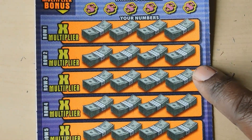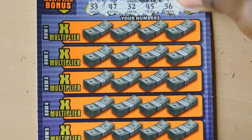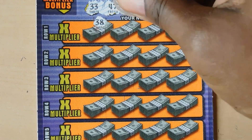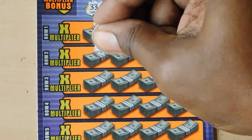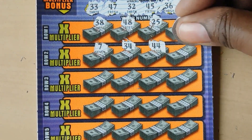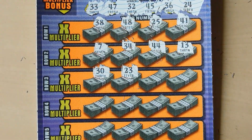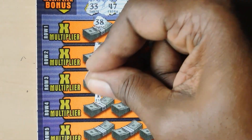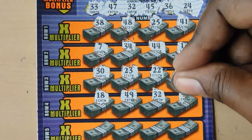Let's see if we can get some matches. 33, 47, 32, 45, 36 and 24. 38, 48 - one off. 25 - one off. 41, 7, 34 - one off. 44 - another one off. 13. 30, 43, 23 - one off. 22, 17, 18, 49, 32 - we have a match! 43.